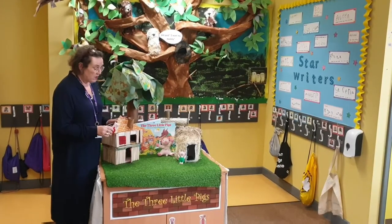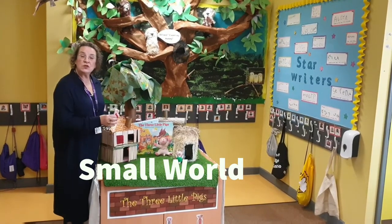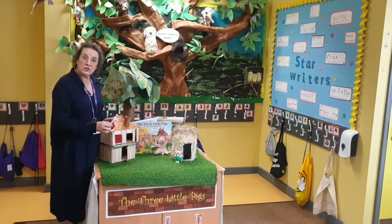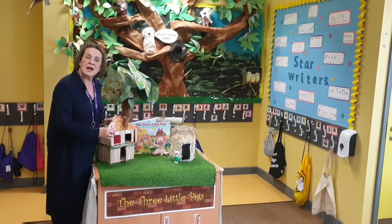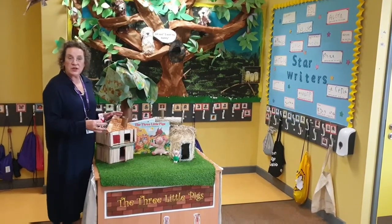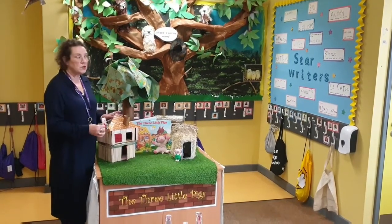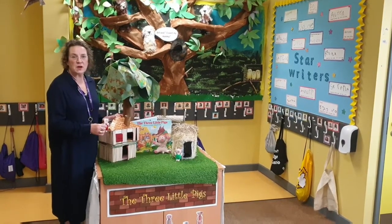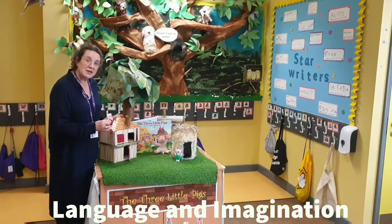This is the area that we call small world. It changes according to children's needs or the topics and activities that we're doing. Currently we're doing Three Little Pigs, so it's interesting for us to hear and see the children's language about retelling stories. This gets changed often — sometimes it's diggers, sometimes it's dinosaurs, sometimes it's volcanoes or cars. So these kinds of activities do change from time to time.